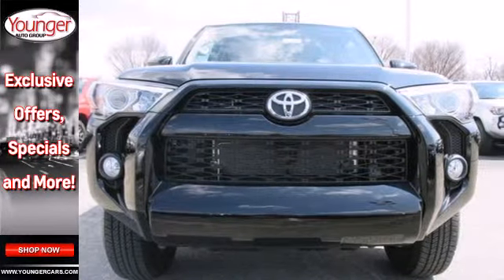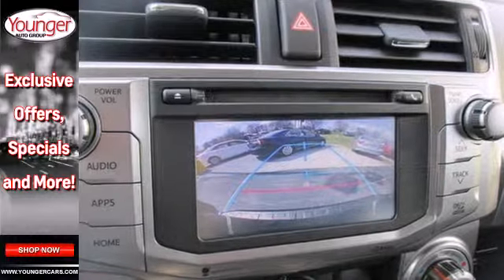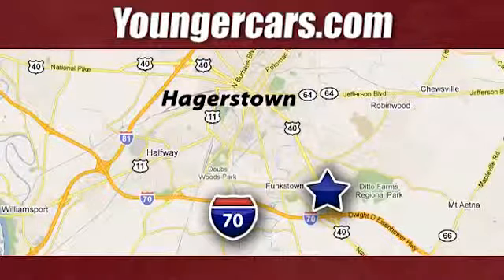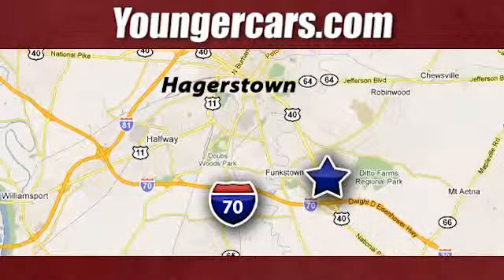Harness the power without compromising safety. Drive home this 4Runner today. Visit our website at YoungerCars.com. We're conveniently located at 1945 Dual Highway in Hagerstown, Maryland.